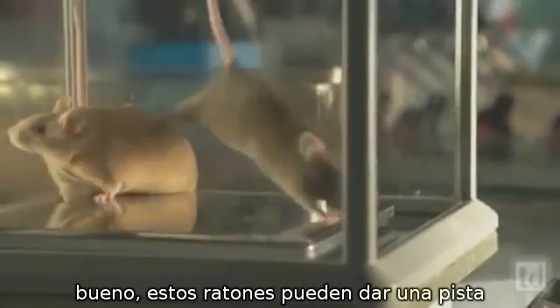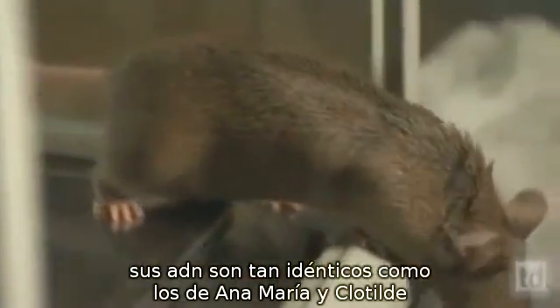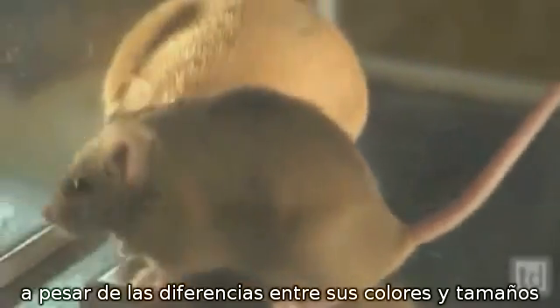Well, these mice may hold a clue. Their DNA is as identical as Anna Marie and Clotilde's, despite the differences in their color and size.